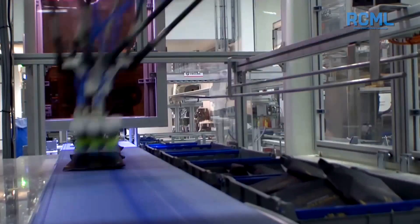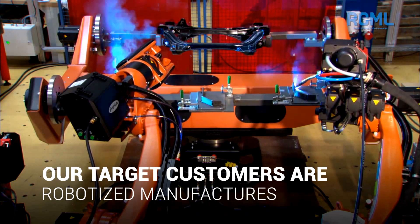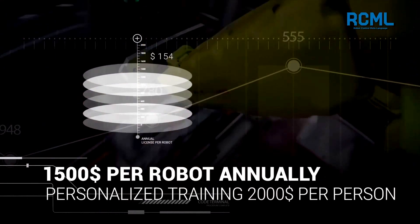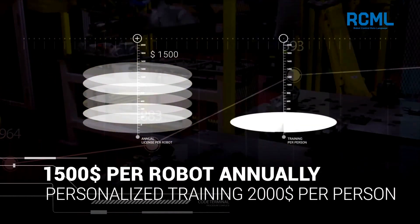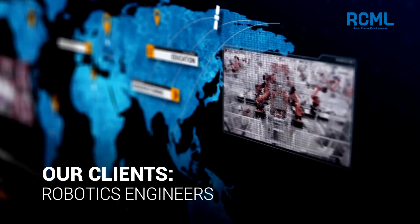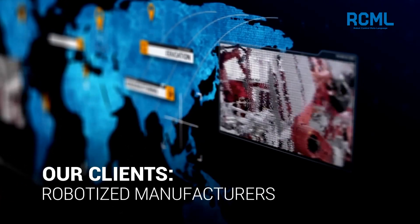Our target customers are companies currently using and interested in implementing robotized manufacturing on their production floors. Our pricing includes yearly licenses at $1,500 per robot annually, and personalized training for the RCML programming environment at $2,000 per person. Our clients are robotics engineers, robotized manufacturers, and academics.